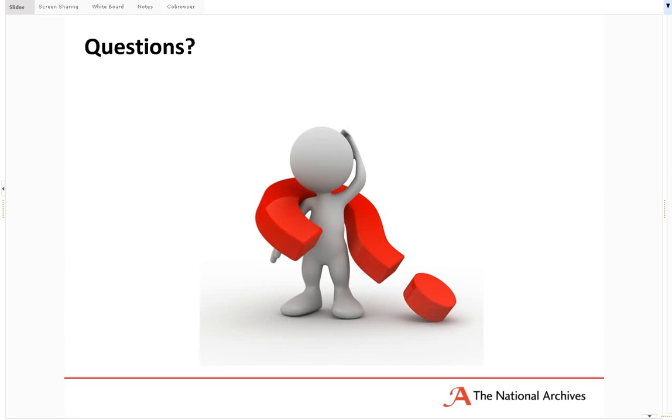So that concludes the webinar. I'm very happy to take any questions anyone may have.